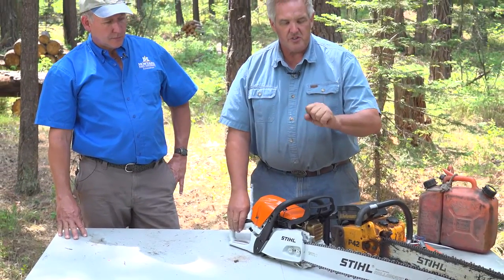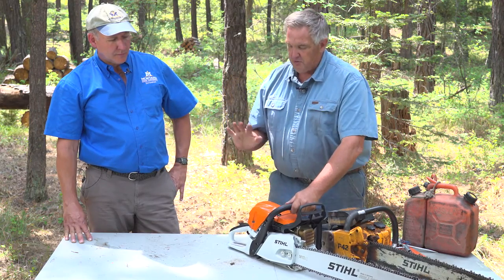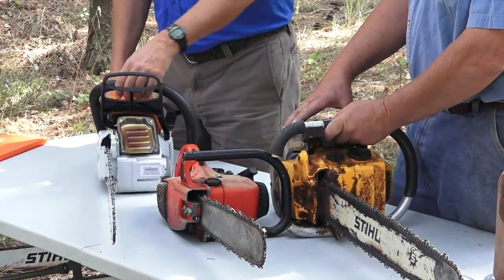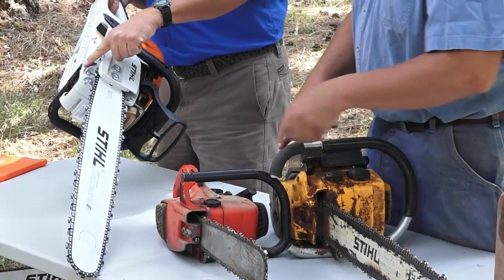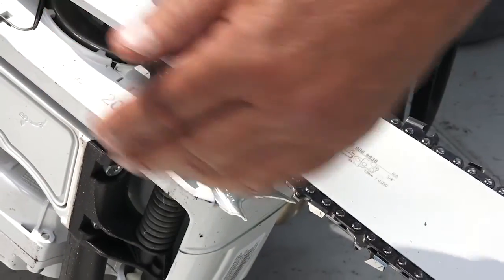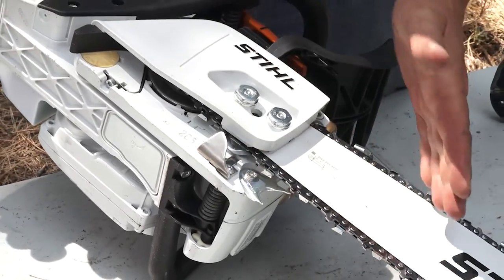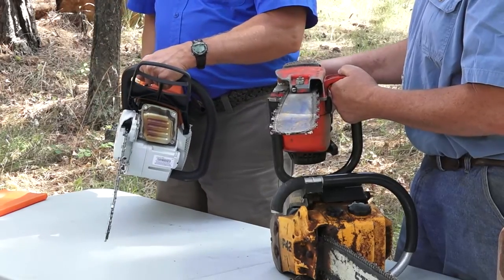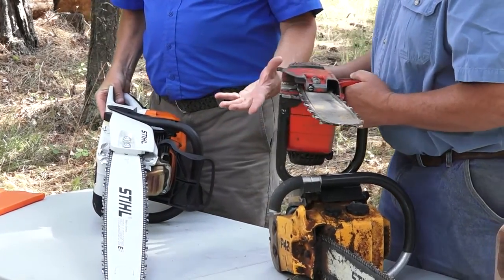One of the other things is it's rubber mounted. The old saws — your knuckles would just get so sore because it was solid mounted handlebars. These are all rubber mounted; you can run them all day long and your hands are just fine. Another feature I want to quickly mention is the bottom has this metal plate. These chains fatigue over time, especially if they're dull — they overheat and may break. When a chain breaks, it has a lot of momentum and can wrap itself around you and your hands. So this earlier saw has nothing there.